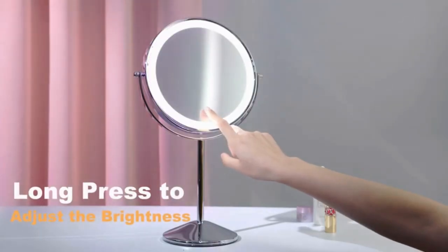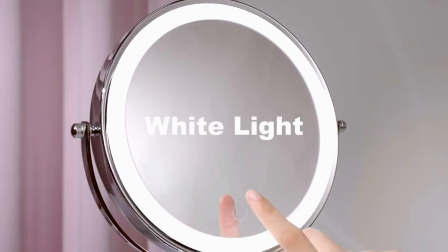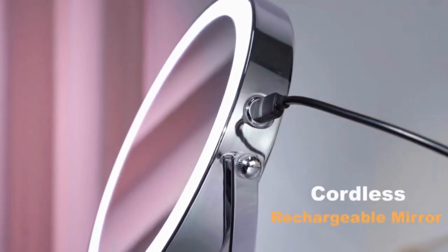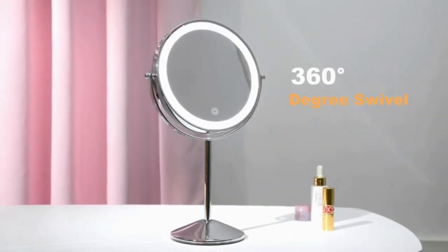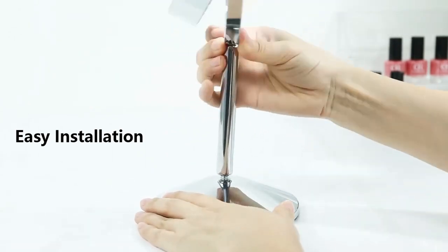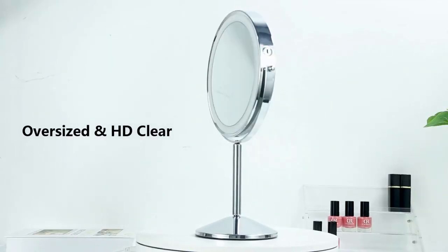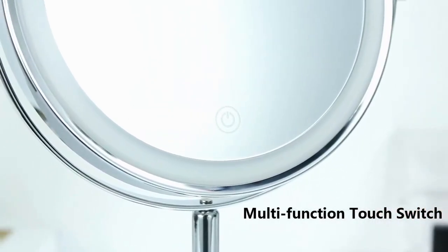Thirteen: Lighted Makeup Mirror 1x/10x. Double-sided design — the 1x mirror gives a perfect view of your face and the 10x mirror lets you see fine detail. The recommended distance for the 10x mirror is 2 to 3 inches. Three lighting modes: daylight, warm light, and light yellow, with a dimmable function — long press to adjust brightness. The power turns off automatically after 30 minutes. Cordless mirror with built-in rechargeable battery provides up to 180 minutes of working time; charges via standard 5V USB port with included cable.